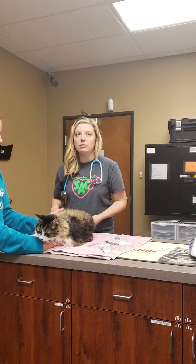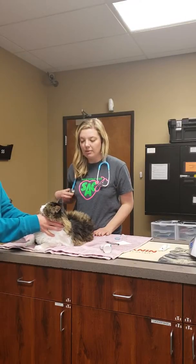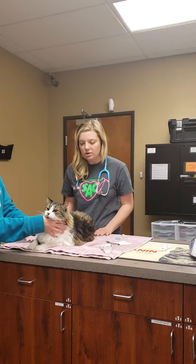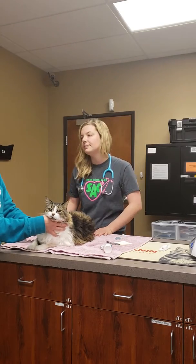I give this cat an ASA grade of 2 because of his age — he is 13 — the amount of dental disease that he has, and his arthritis. The additional minimum database I would do for this cat would be lab work: a full CBC, chem, thyroid panel. I would also check urine on him, and we would want to do an ECG as well.